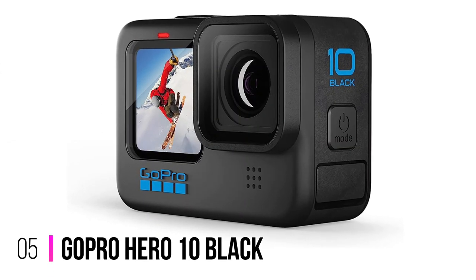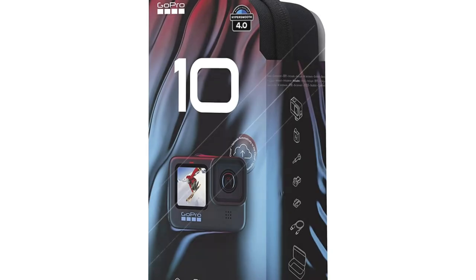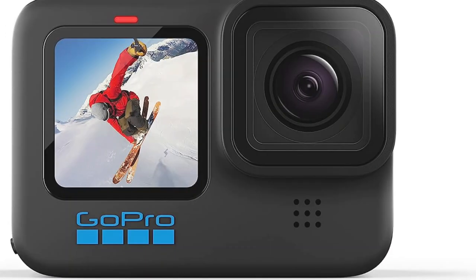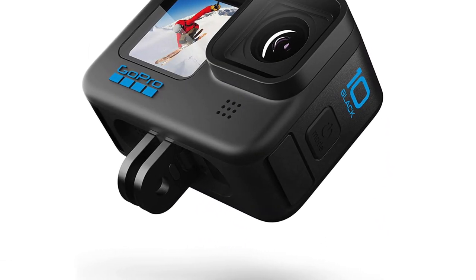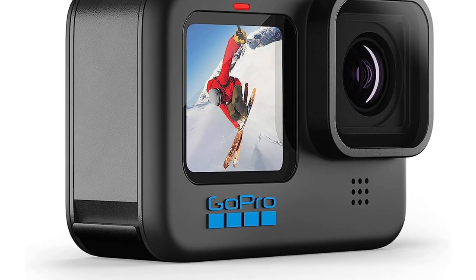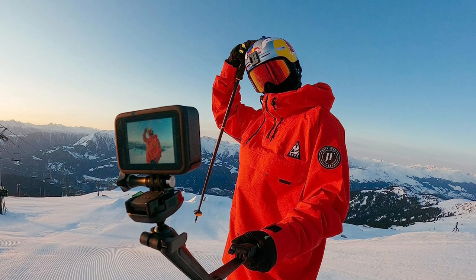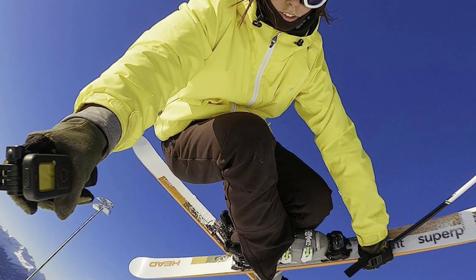Number 5: GoPro Hero 10 Black. The GoPro Hero 10 Black is slick and speedy, with a quicker boot and faster transfers. GoPro has also added the option of wired uploads and auto-uploading to the cloud during charging, but the latter only if you're a GoPro subscriber. There's a significant bump in image quality, with frame rates doubled over the Hero 9 Black at higher resolutions. Video tops out at a massive 5.3K at 60fps, 4K at a blistering 120fps, and 2.7K at 240fps, while stills are up to 23MP.